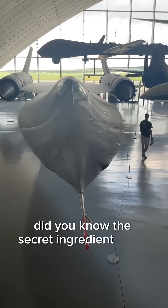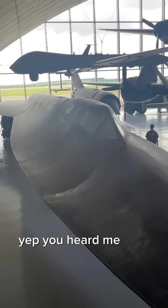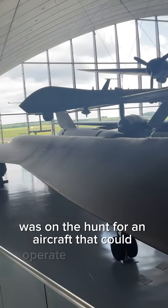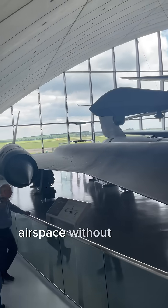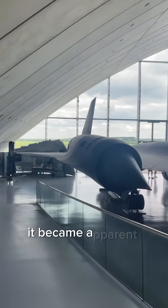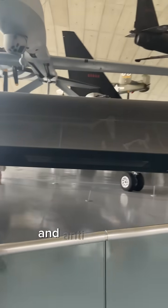Did you know the secret ingredient to the SR-71 Blackbird was Russian titanium? Yep, you heard me right. In the 1950s, the CIA was on the hunt for an aircraft that could operate in the USSR's airspace without being detected. When a U-2 was shot down in 1960, it became apparent that the new aircraft had to be fast enough to avoid Soviet jet fighters and anti-aircraft missiles.